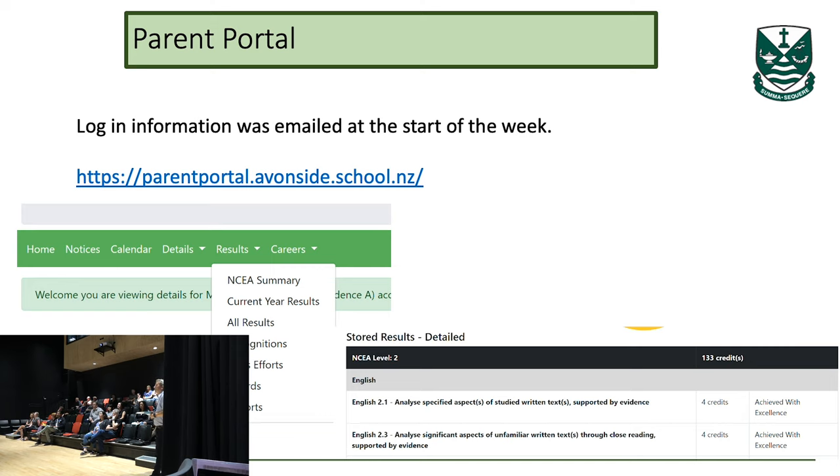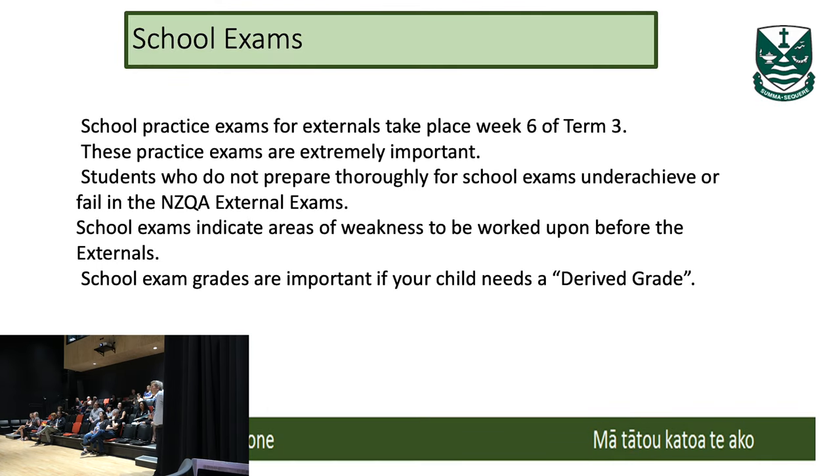There's a parent portal that will show what your daughter has received. We also have school practice examinations — not all subjects will offer practice exams, but around halfway through Term 3 we have time set aside for students to sit practice exams. From those, derived grades are created. These derived grades are really important for end-of-year exams: if a student is sick, incapacitated or had an accident, we can go back to those derived grades to cover their absence from the exam.